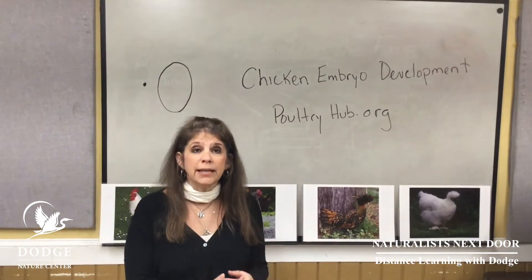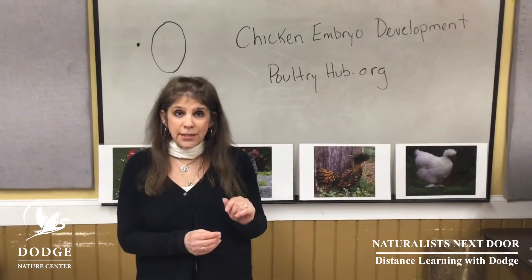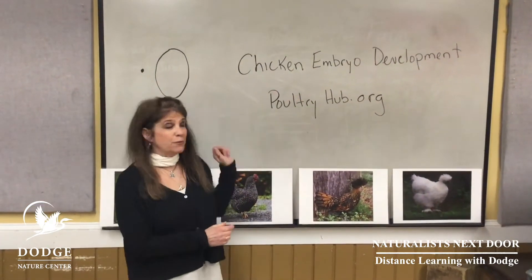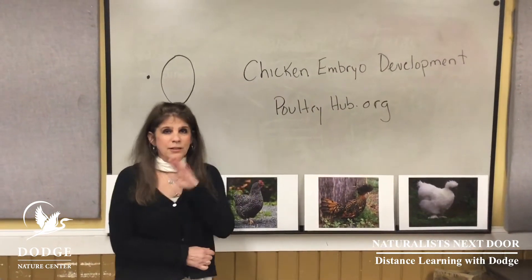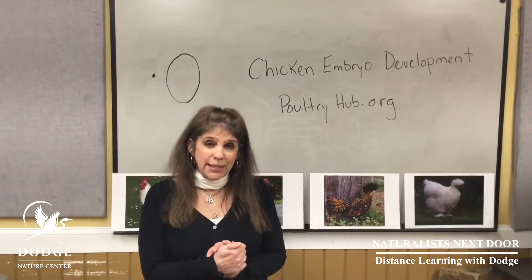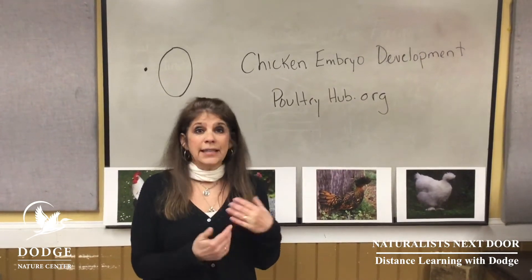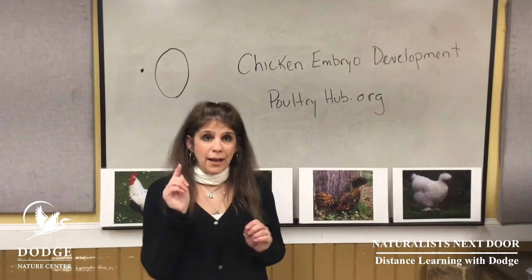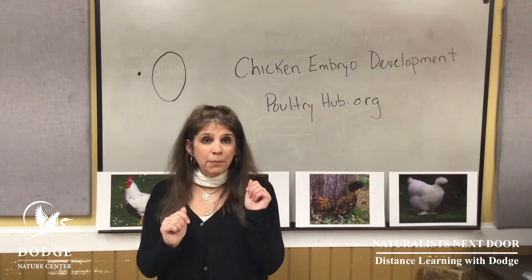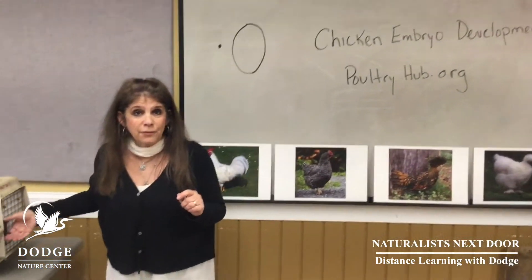For chickens it takes about 21 days for the baby to develop inside that egg. If you want to see a great depiction of chick development, there's a fabulous website on chicken embryo development put out by poultryhub.org that shows this absolutely beautifully. Once the egg is 21 days old, the chick is fully formed inside, and what will happen is the chick needs to get out all on its own. It will make a pip in the egg — first on the inside, then on the outside.